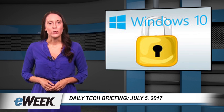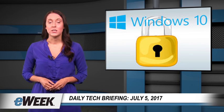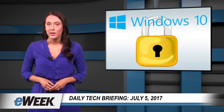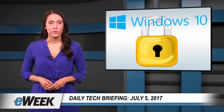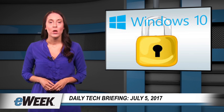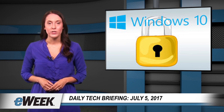In light of recent ransomware outbreaks, concerned IT executives may welcome Microsoft's decision to provide an early look at some of the advanced security features included in the upcoming Windows 10 Fall Creators Update. Build 16232 of Windows 10 is currently available to members of the Windows Insider Early Access Program who are enrolled in the Fast Ring. Among the many new features is a new setting in the built-in Windows Defender Anti-Malware feature that protects a user's data files from ransomware.